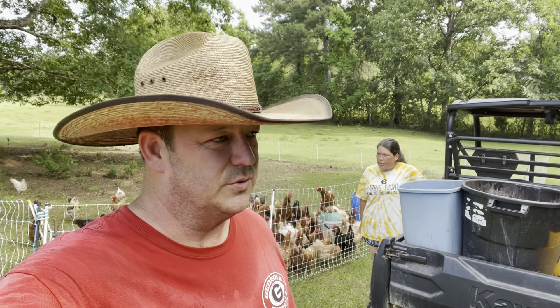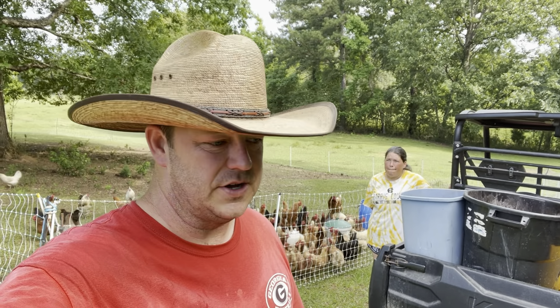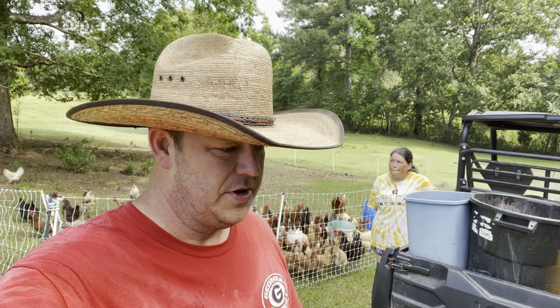Hey guys, Chris and Jamie from Tillman Family Farms. Hadn't done a video in several weeks — we've been busy as we could be, but I did want to catch you guys up.